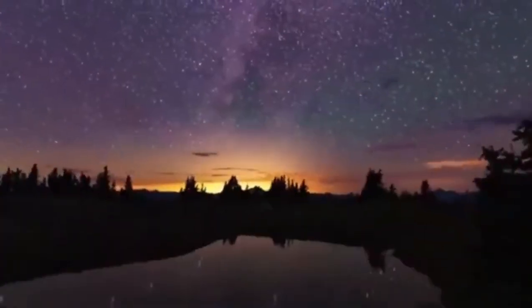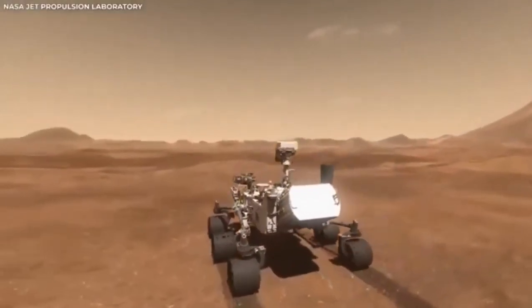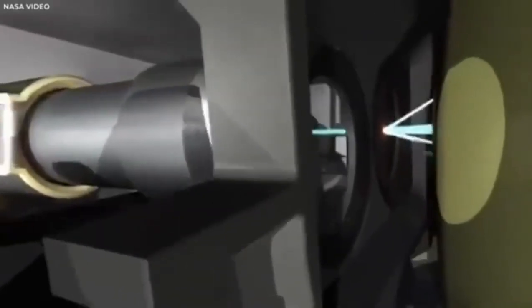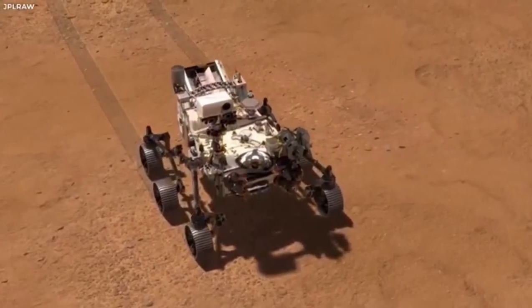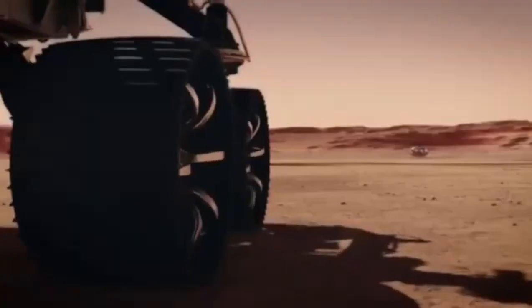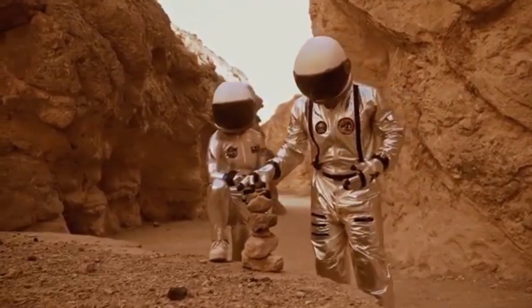Each rover that lands on Mars paves the way for new discoveries and gets us closer to answering some really big questions: Was there ever life on Mars? Could there be life out there somewhere else? The answers might still be far off, but thanks to missions like Perseverance, we're moving closer to finding them. The adventure continues, and who knows what we'll discover next. NASA's Perseverance rover has just captured the clearest image of what might be actual life on Mars — this could be proof that Mars has more to it than just rocks and dust. These incredible discoveries could change everything we know about space and how we explore it.